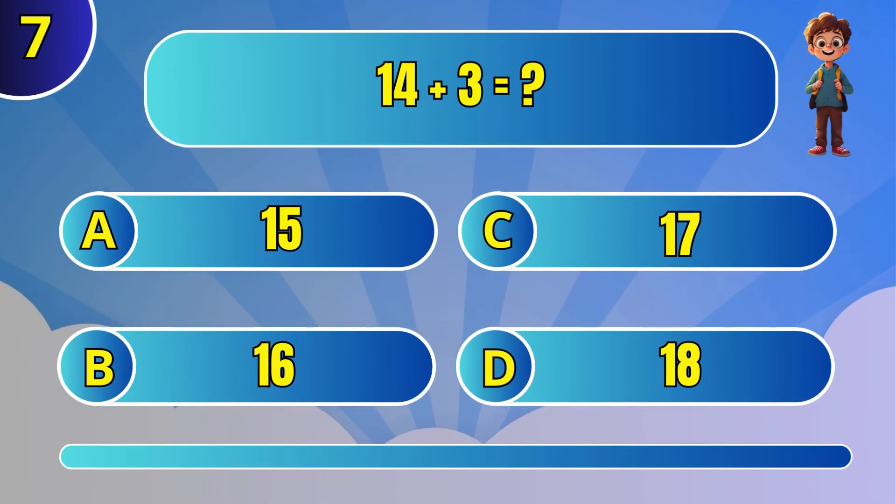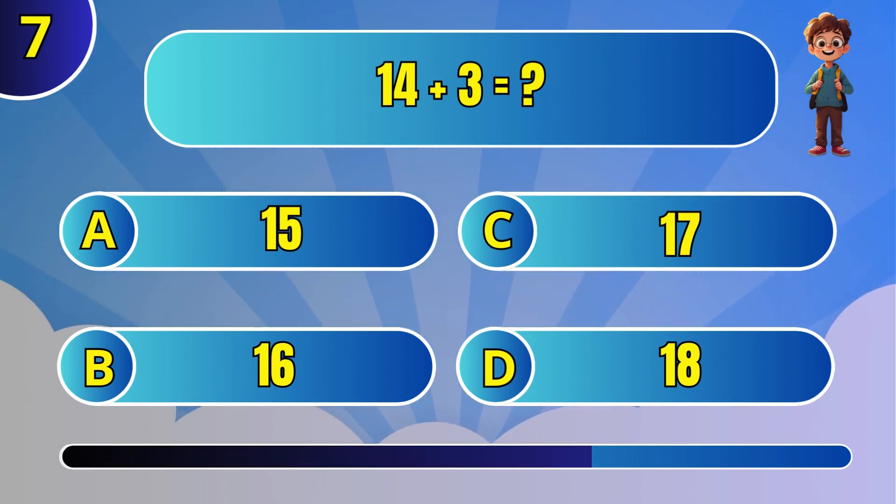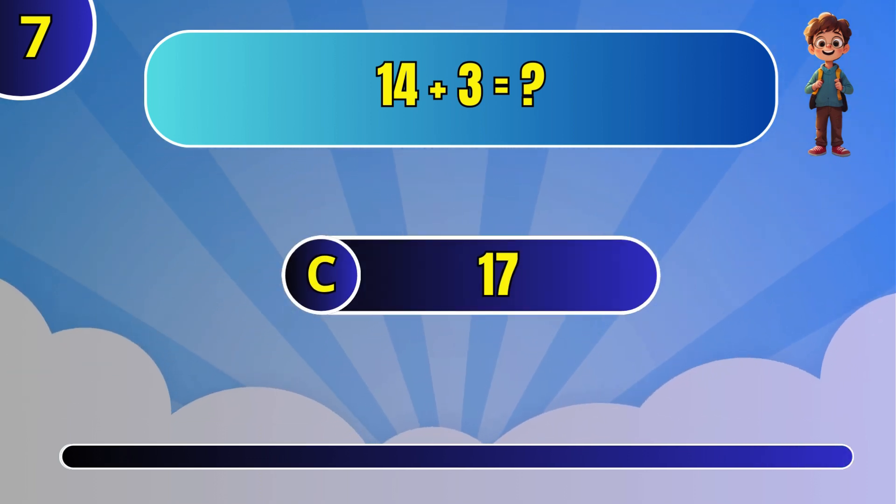Find the total of 14 and 3. The answer is 17.